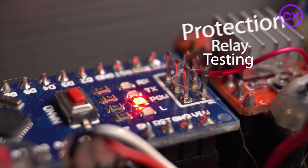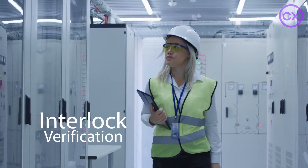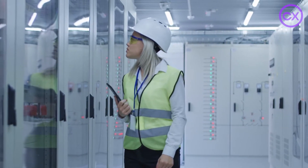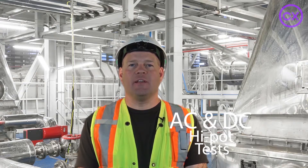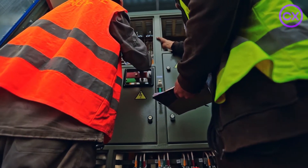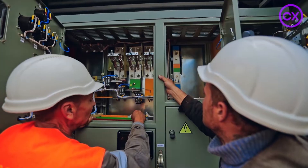During protection relay testing, primary and secondary injections are performed of CTs and PTs to verify relay inputs are correct. During interlock verification, interlocks are verified by operating equipment without bus voltage applied, and the different configurations are verified to confirm that interlocks are functioning correctly before applying any bus power to the system. AC and DC high pot tests measure the ability of a dielectric to withstand rated and transient voltage. Battery discharge tests confirm how many hours of rated voltage and current can be supplied during charge and discharge cycles.